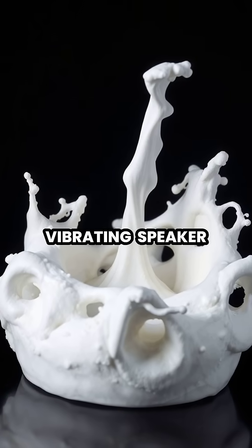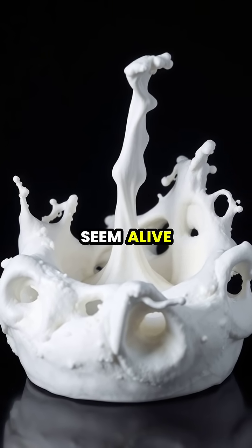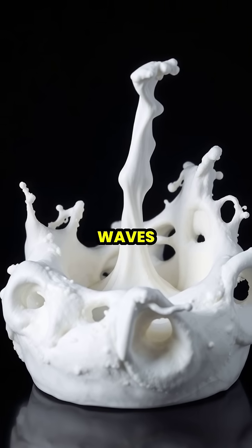When placed on a vibrating speaker, non-Newtonian fluids can form bizarre structures that seem alive, creating a visual representation of sound waves.